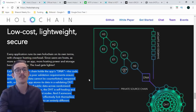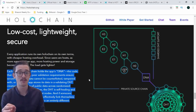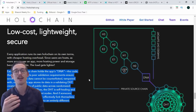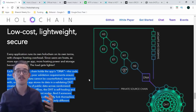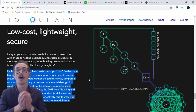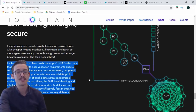Each agent's source chain holds the app's DNA — the code that runs the app. Its peer validation requirements ensure secure apps; that data cannot be counterfeited, tampered with, or lost. Each app stores its data in a validating DHT, creating redundancy of public data across randomized nodes. Each individual agent has its own independent data, its own independent blockchain, and its own independent rules or consensus. When nodes go offline the DHT is self-healing and rebalances the data to different nodes, and if someone alters their own app code that effectively forks them out of the shared DHT space into an entirely different application.